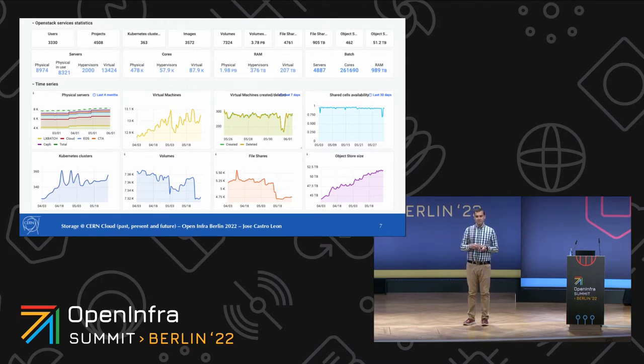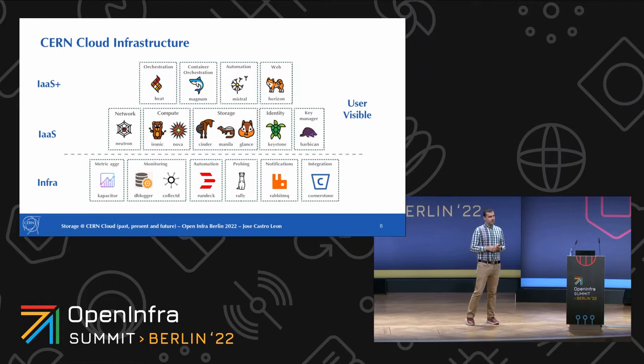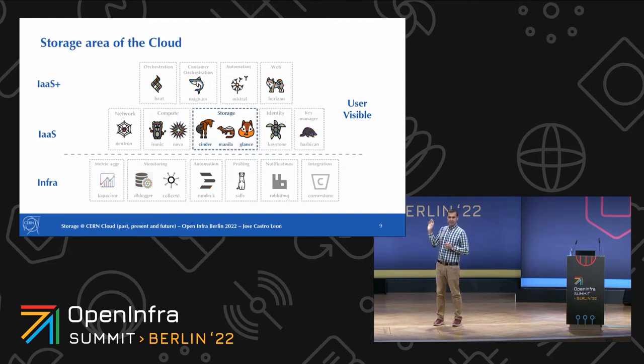The users we have now are basically services hosted in the organization — websites, applications, design of microelectronics devices, and so on. These are the services we run in production currently. On the upper layer we have all the well-known OpenStack or OpenInfra services, but we also need glue code to operate in production: aggregating monitoring data, automation tooling, probing to test that the infrastructure works at scale, and integrations to adapt everything to our environment. What I'm going to focus on are the three storage components — Glance, Cinder, and Manila — in the CERN cloud.